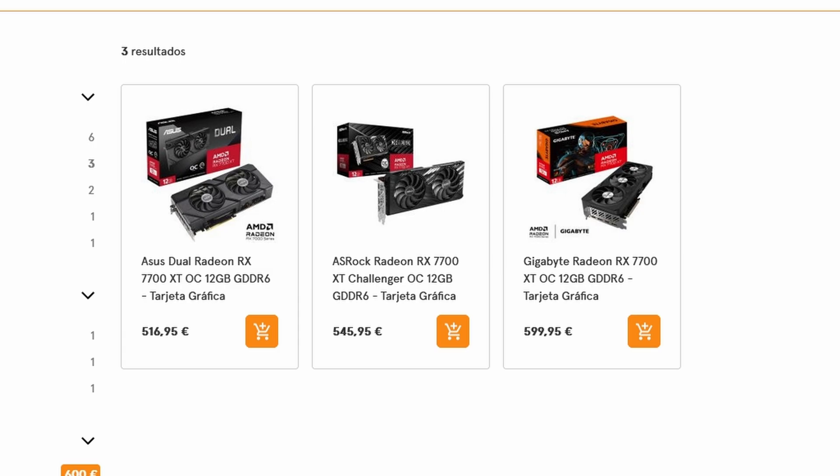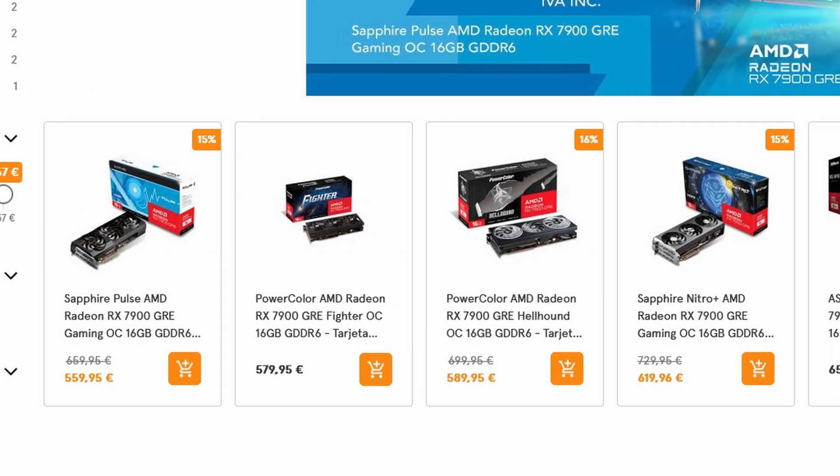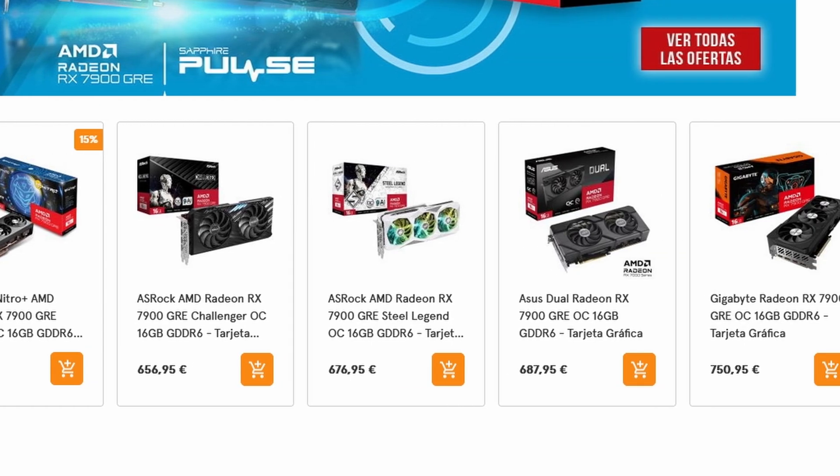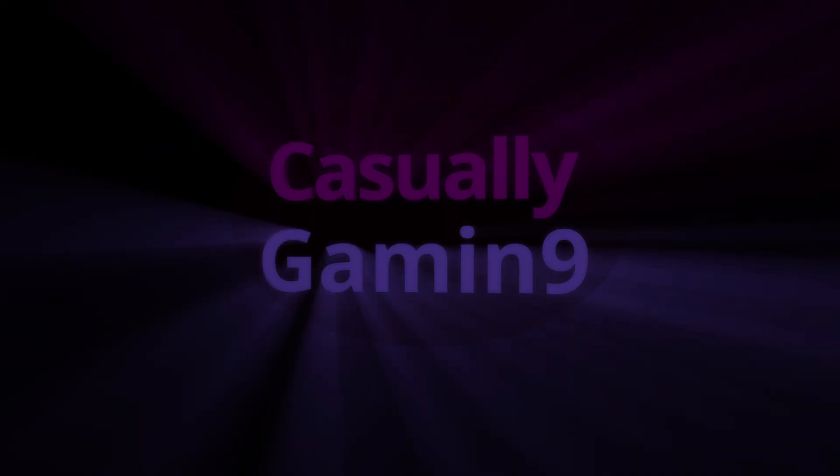Also, prices may vary from region to region, which is why I didn't do this video based on price brackets. If you found the video helpful, hit the like button and consider subscribing to the channel. Take care and hope to see you all in the next one.